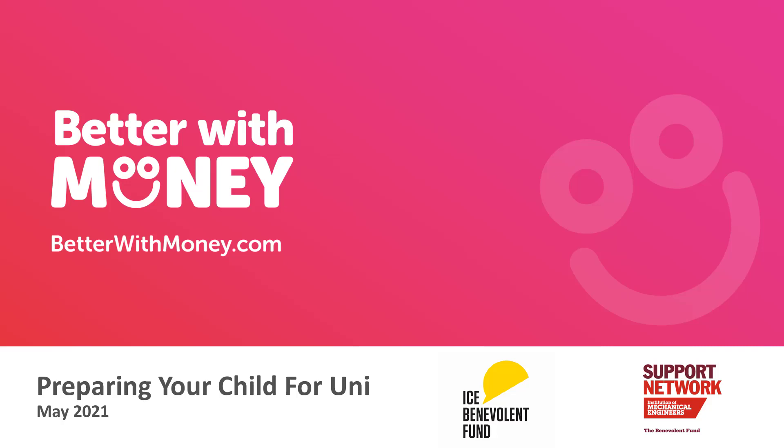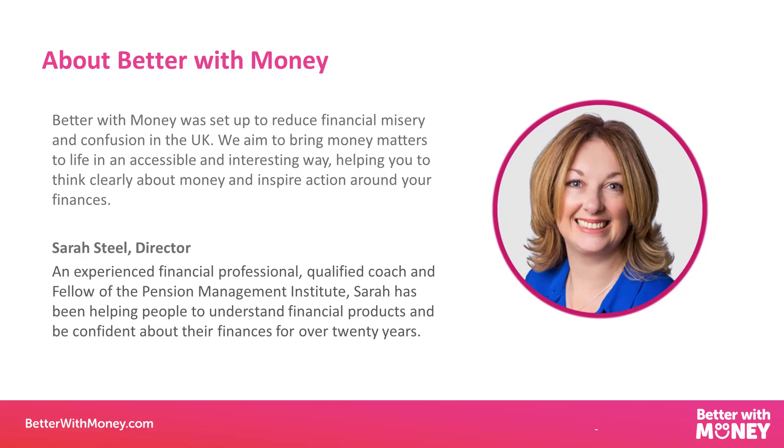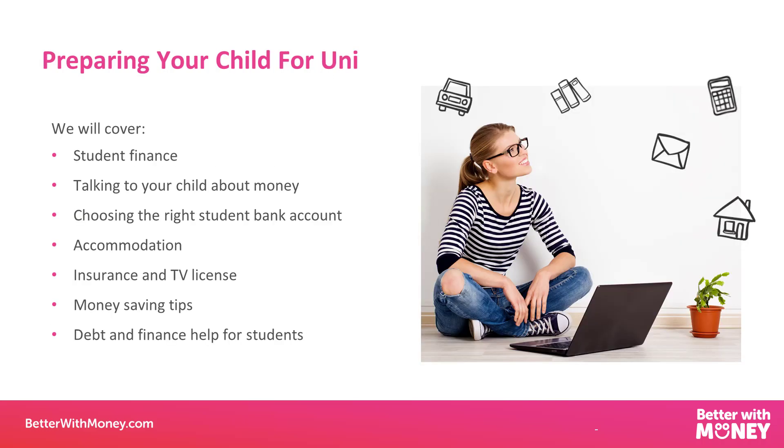Good afternoon, everybody. Welcome to the Preparing Your Child for Uni webinar, where we're going to be looking at how we can prepare our children and ourselves financially for that university step.